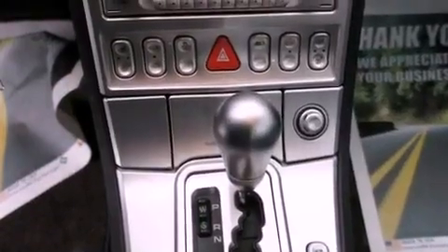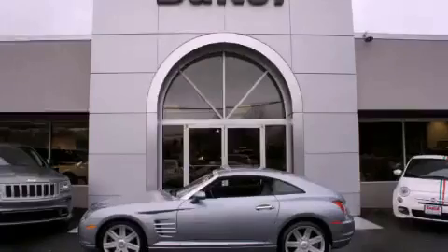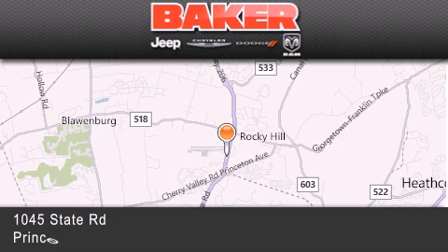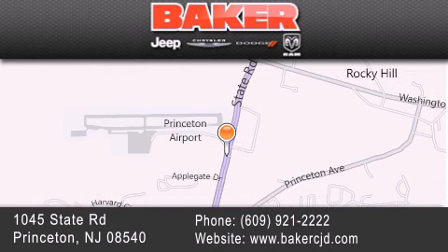Contact us today and schedule your opportunity to see this vehicle in person. We'll see you next time.